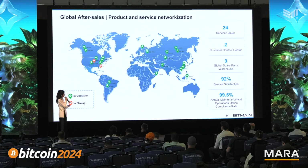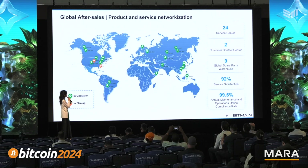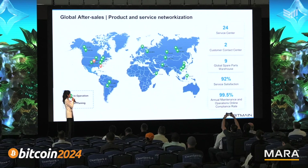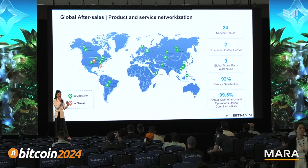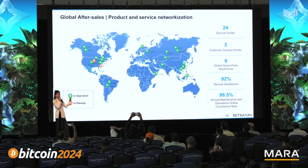Here's our network for after-sales support: hub warehouses and manufacturers. We're quite a global team, and no matter where the customer site is, we can give them fast response from the local team.